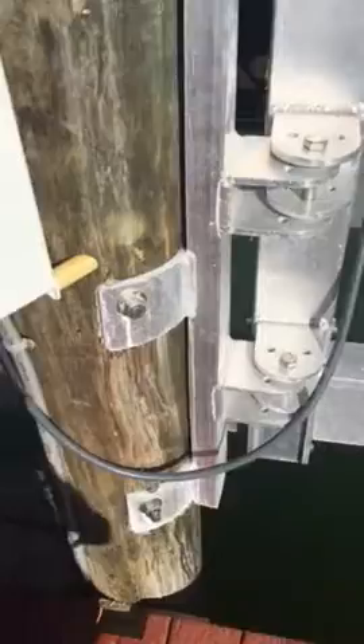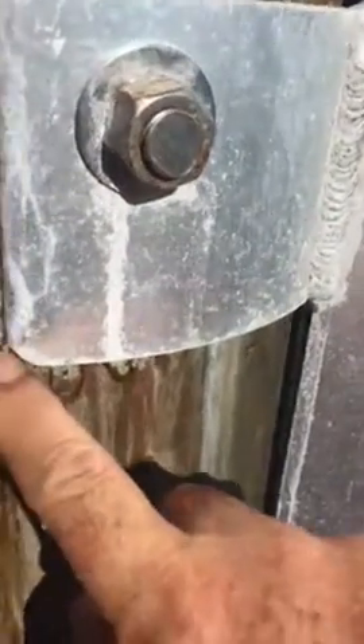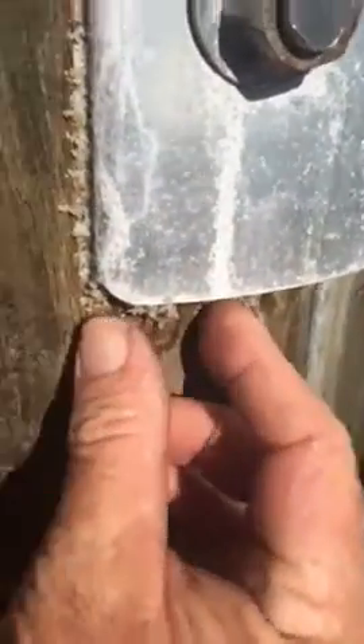Today's video is titled 'Silly Things That Boat Lift Companies Do.' Here you can see what's happened — this is an aluminum boat lift and it's directly against the piling. What it's doing is taking the aluminum apart. You can see the corrosion right here; this is aluminum and it is literally turning.